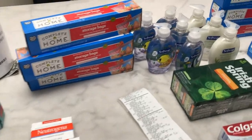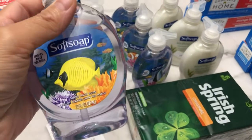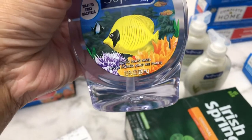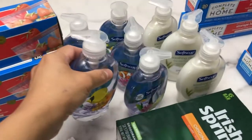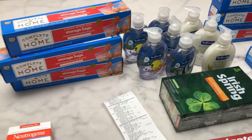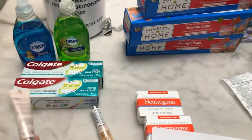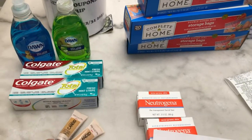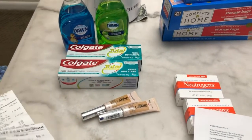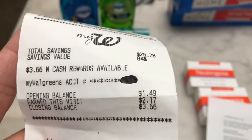Unfortunately, there was no big Softsoap hand soap available in the store — there was only one left, so I decided to pick the small one. This is 221ml and it's buy four get four dollar Walgreens cash reward. My rebate in Ibotta for Revlon is gone already so I'm not able to submit my Revlon, but I'm hoping it will reset. In my first transaction I only had one dollar and 49 cents opening balance.